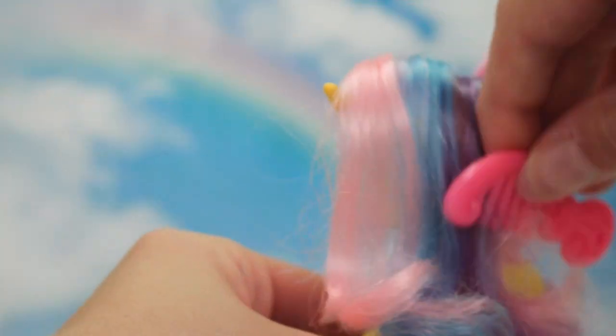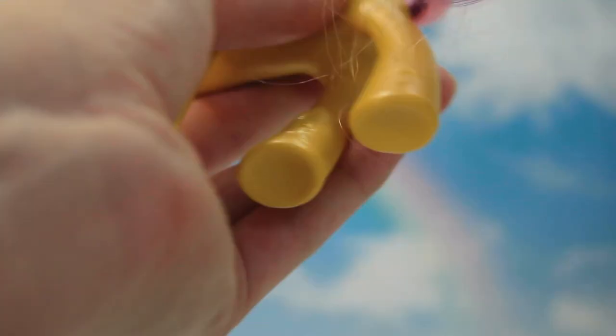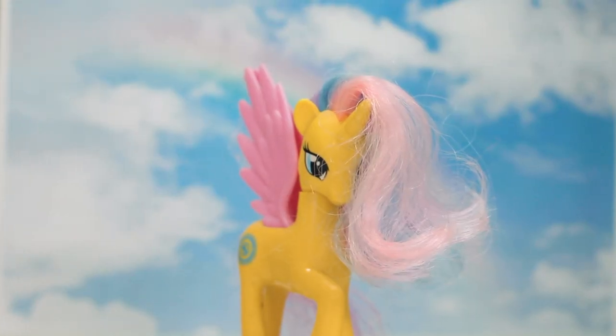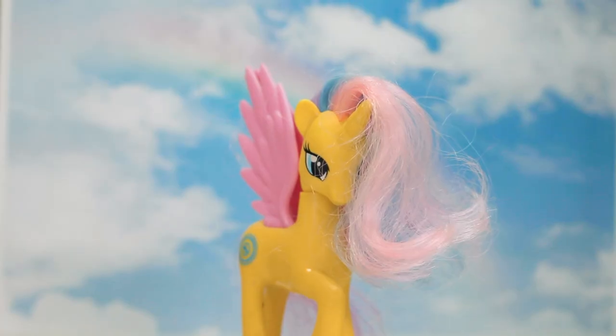That looks a lot better already and I didn't really do much apart from brush it with just this brush. Now we can do the tail. I just used the My Little Pony brush and it looks a little bit better already. It is still a bit frizzy, which I think I will need to use hot water or something.